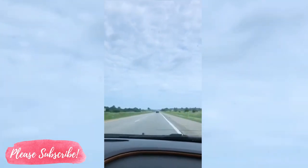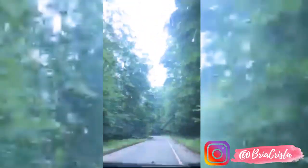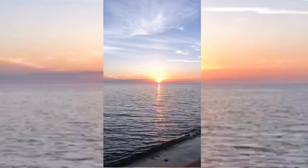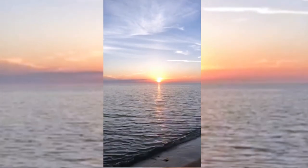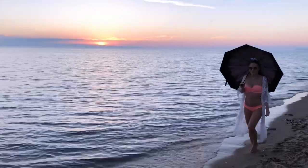Hey guys, it's Bria, welcome back to my channel. So as some of you may know if you follow me on Instagram, Paul and I went on a Northern Michigan vacay for the 4th of July weekend and it was amazing. It's so stunning up there, it's one of our favorite spots. If you ever get the chance to go to Northern Michigan, definitely do it — the sand dunes are just so breathtaking, look at that sunset.